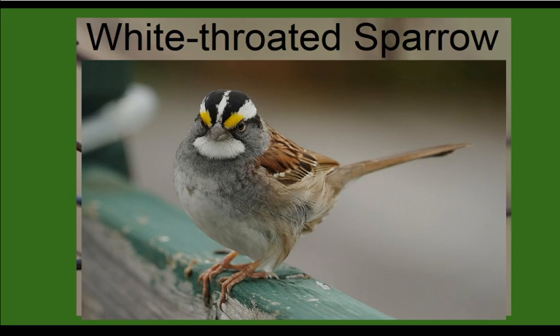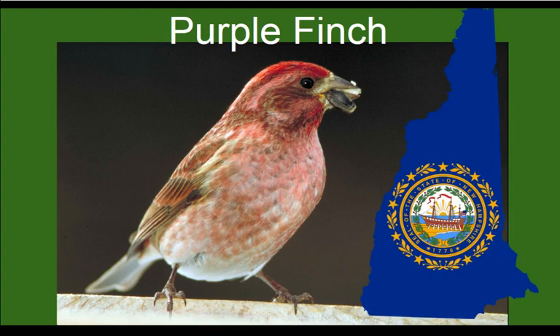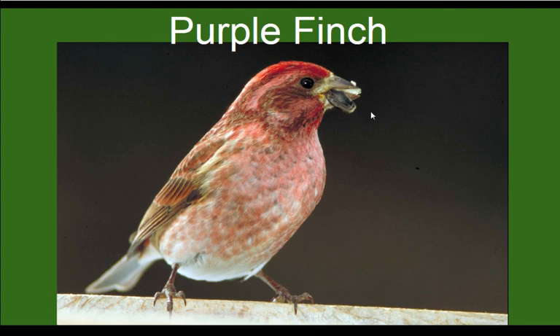The Purple Finch is actually the state bird of New Hampshire. These guys are vivid red, but not like a cardinal — it looks like someone dipped them in raspberry jam. Their heads are really bright and vivid, and the color spills all down their front and sides. They have a babbly-sounding song that sounds a little like they're hyper but melodious — you'll be able to pick it out when you hear it.